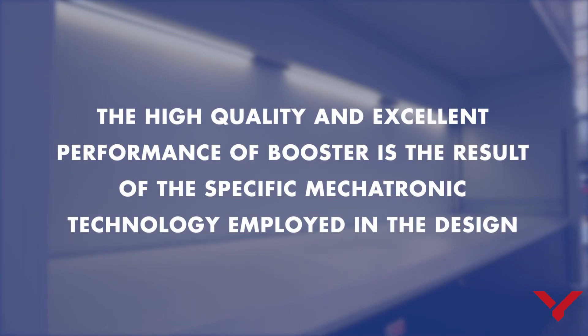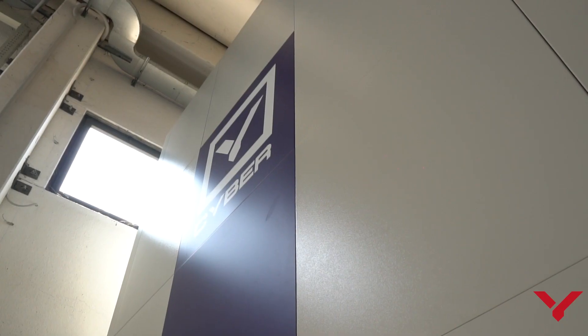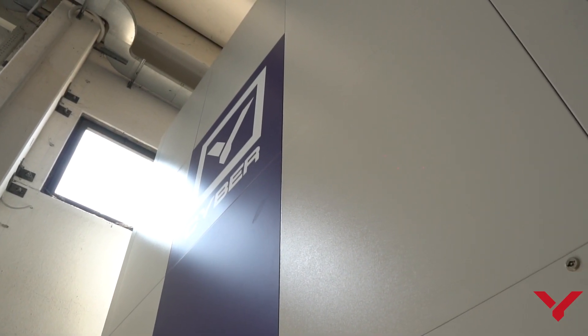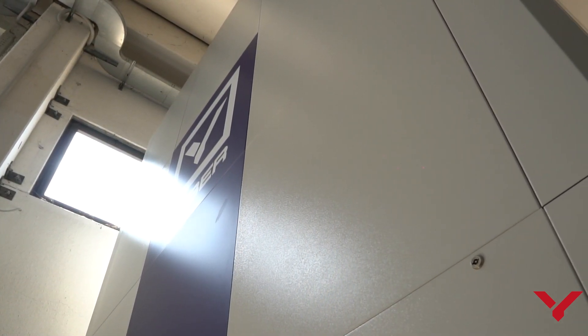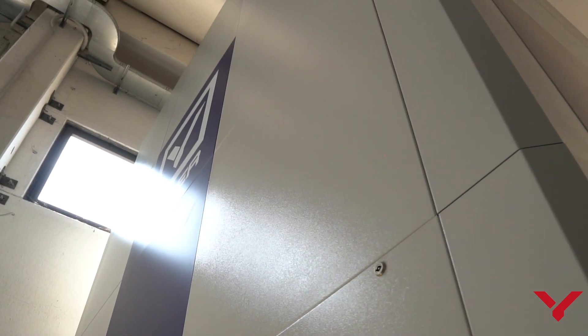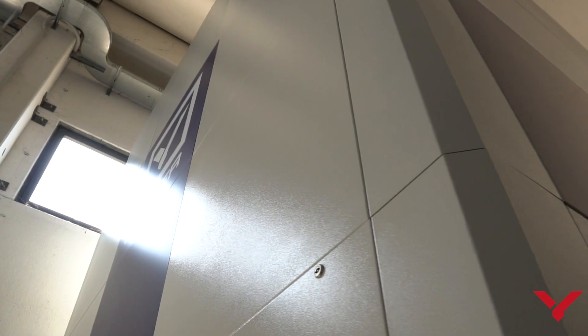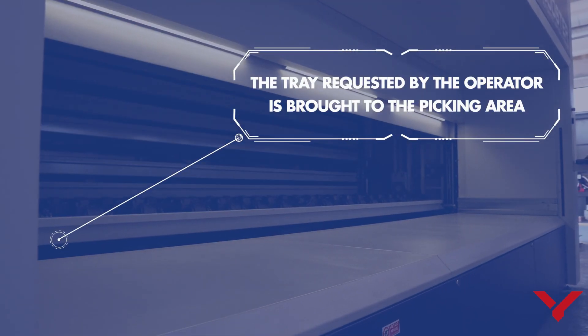The high quality and excellent performance of Booster is the result of the specific mechatronic technology employed in the design. The software Cyber Automation Manager is already installed and connected to the existing WMS to handle and move the system remotely and to import all the picking and refilling lists. The tray requested by the operator is brought directly to the picking area.